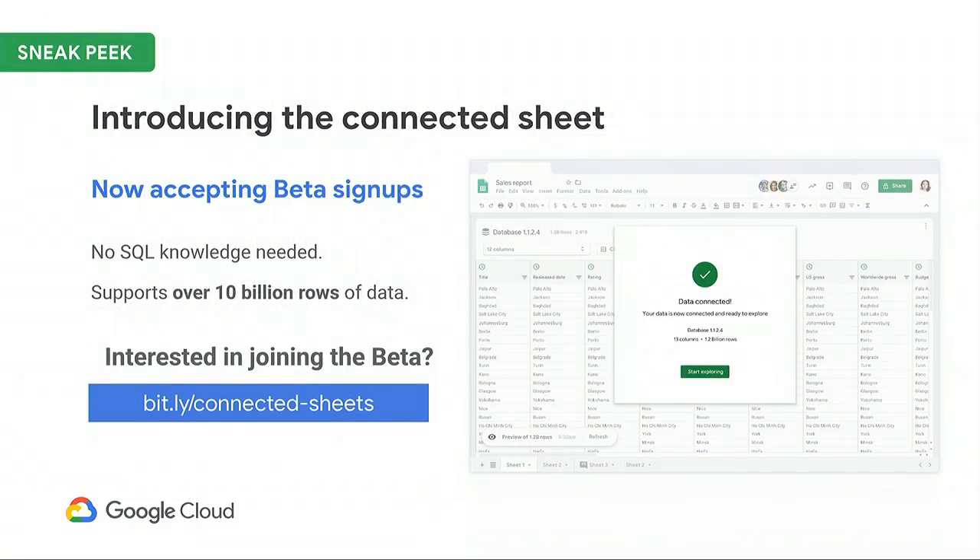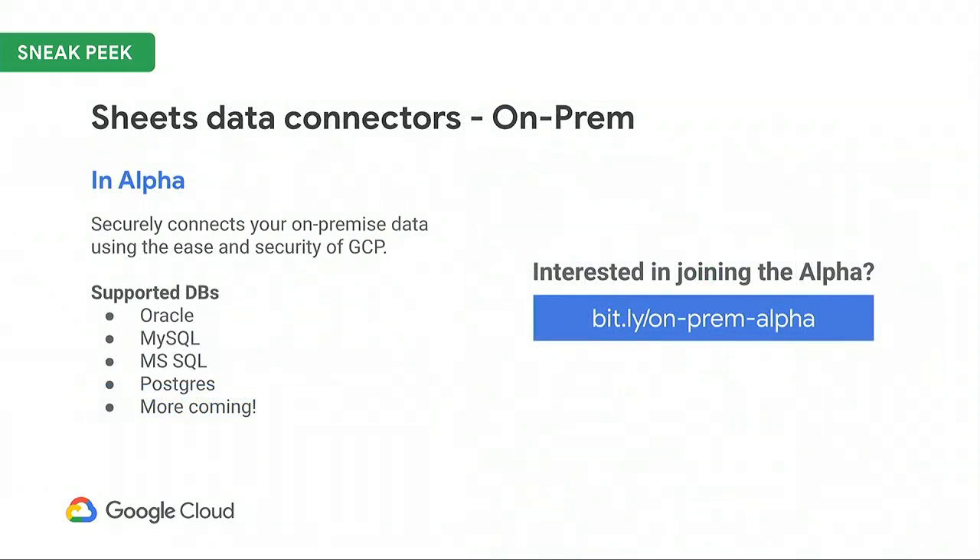G Suite is making it simple to connect to Google services like BigQuery. Our BigQuery data connector leverages Sheets' familiar, intelligent, and collaborative interface to give you easy access to analyzing all your data without the specialized knowledge typically required for data analysis. We're building on this with the introduction of Connected Sheets, allowing users to access BigQuery without any SQL knowledge required. Users will be able to create pivot tables, visualizations, and formulas across data sets with over 10 billion rows of data. Not all data is in the cloud, so we're also supporting on-prem data connectors, allowing you to securely connect Sheets to data hosted on-premise, with access to Oracle, MySQL, Postgres, and more sources coming soon.